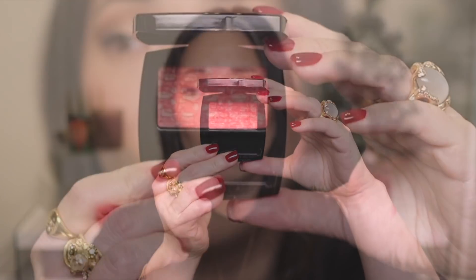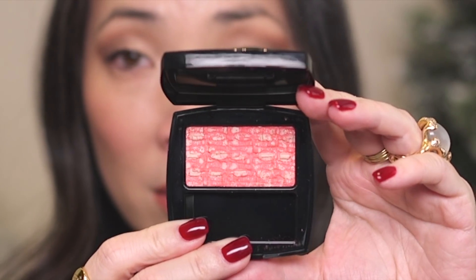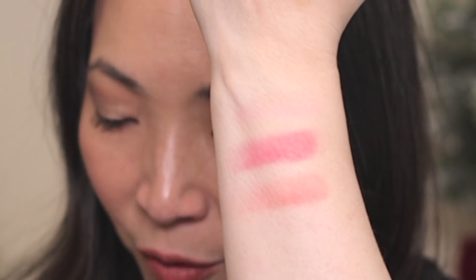I had a Clorox wipe here because I was wiping down all my surfaces and I started to wipe my finger on it thinking it was a makeup remover. I'll put the names of the blushes on screen as they come up and list them all in the description box in order. Here is Tweed Coralline — this one's a beautiful bright peachy color.